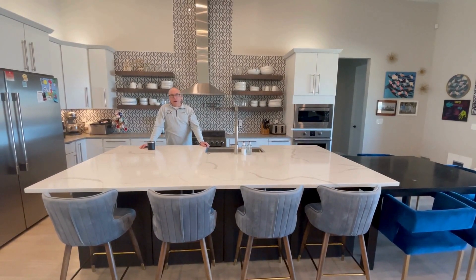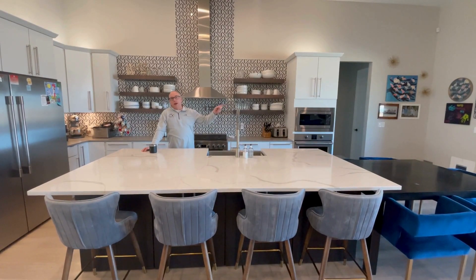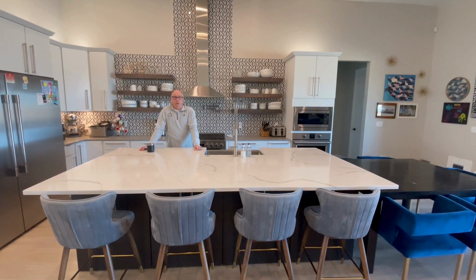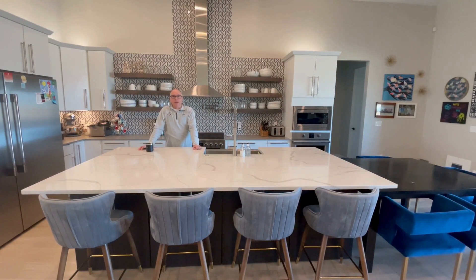A great upgrade you didn't know you needed is a big island. We routinely have people over for parties, open up the wall, and set up the island buffet style so they can go around it, get their food, and they're not stacked on top of each other. Highly recommend a big island.